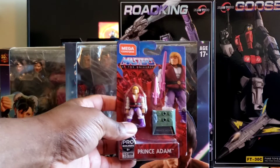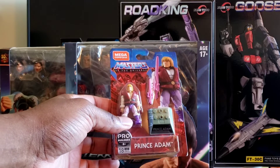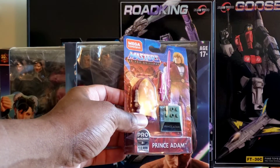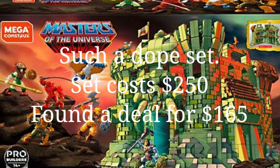For this Mega Constructs Castle Grayskull, I really purchased this for my son. I'm trying to put together his collection — he's still a toddler at the moment. I bought the Mega Constructs Castle Grayskull and a few other things to go with this.